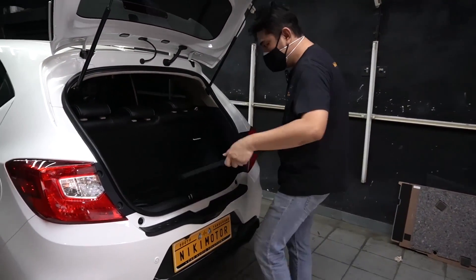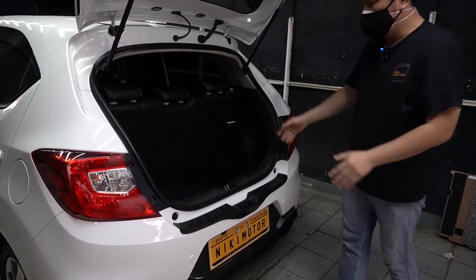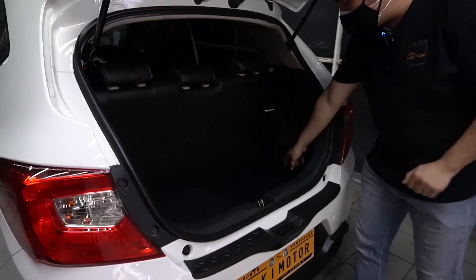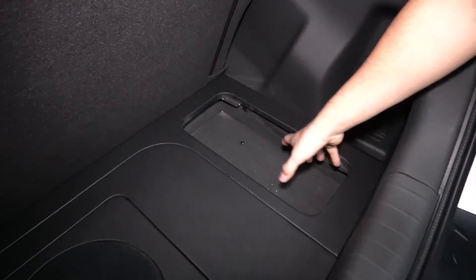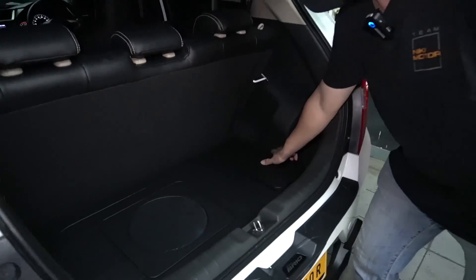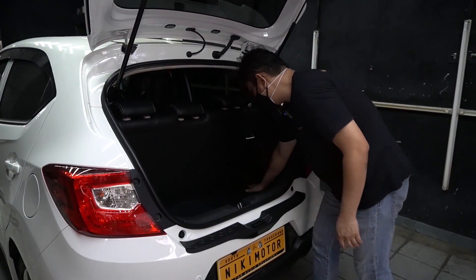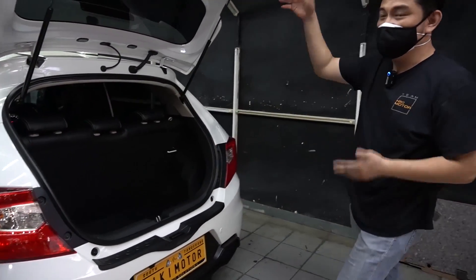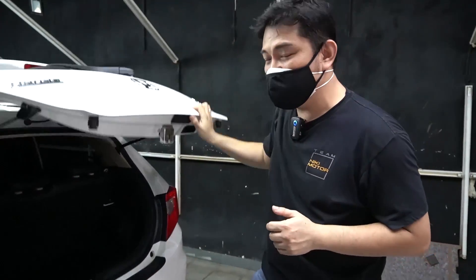Ini grill sama tutup sub-nya. Rapi lagi. Nah, selain itu kita bikinin konsol juga di sini. Kita bisa taruh dongkrak di sini atau tools di sini untuk menyimpan peralatan yang sering dibawa-bawa di mobil. Itu dia penampakan trunk-nya. Kita lihat ke dalam yuk.